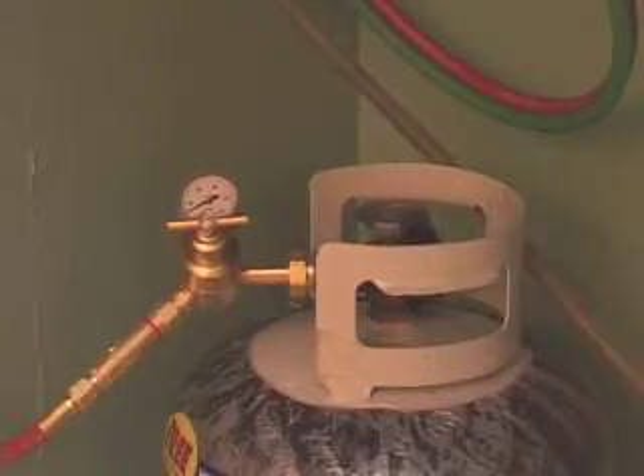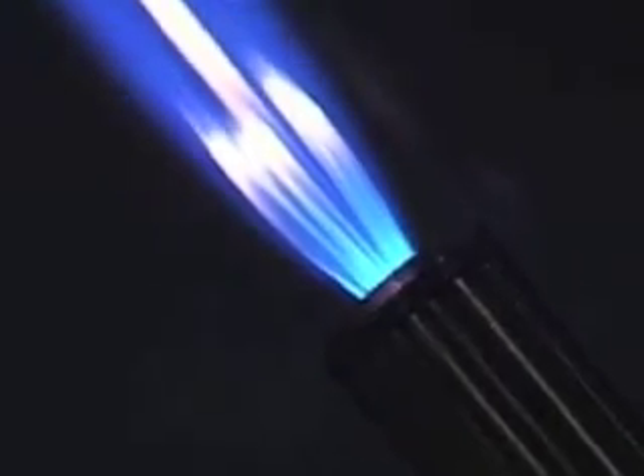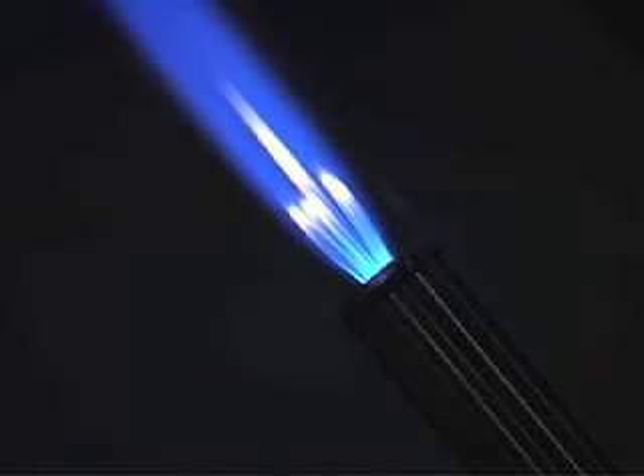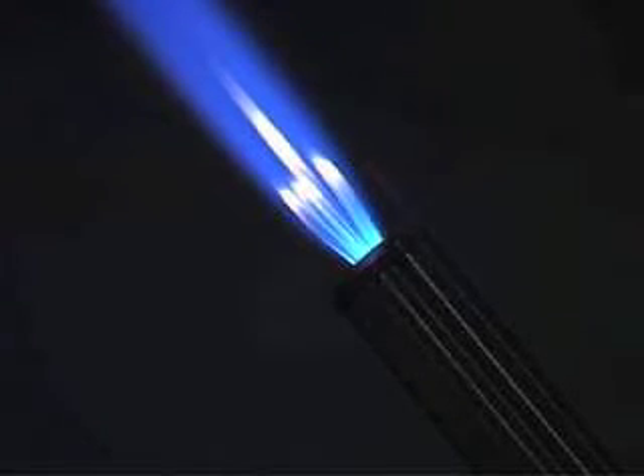Once you increase the pressure, the fuels almost compete with each other. We've noticed that when we increase the pressure of the fuels coming in, it almost creates a back pressure that prevents the flow of fuel that you get otherwise at a lower pressure.